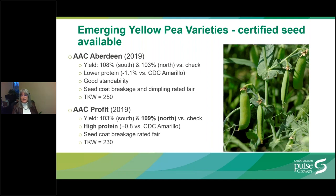AAC Aberdeen was released in 2019, developed by Agriculture Canada and marketed by Alliance Seed. It is particularly high yielding in the south, where it yielded 108% of the check. It has 1.1% lower protein compared to the check, so it might not be the variety you want if you're targeting the pea fractionation market. Seed coat breakage and dimpling are rated fair, but it does have a larger seed size of 1,000 kernel weight up to 250.